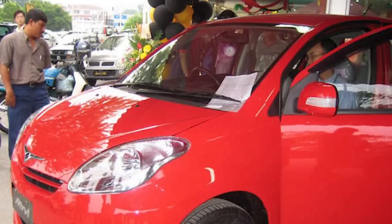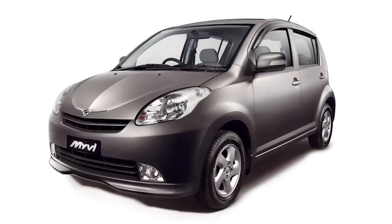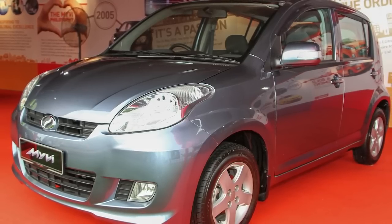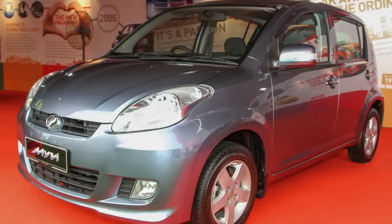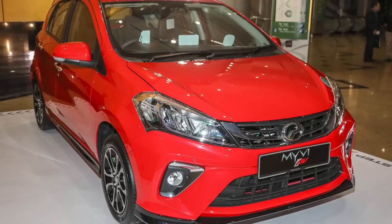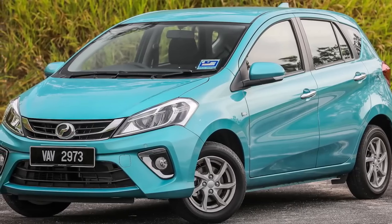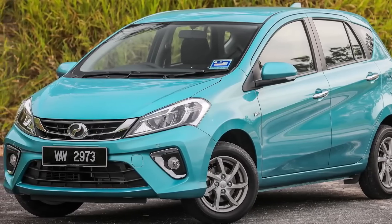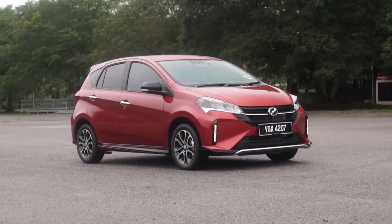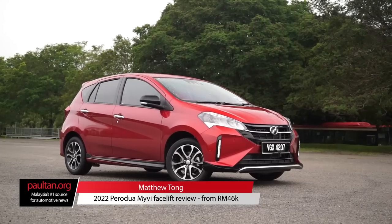Since its debut in 2005, the Myvi has consistently been the best-selling car in Malaysia. Perodua has sold over 1.3 million units to date, and sales average about 70,000 units annually. For the third generation model, nearly 300,000 units have been sold since its launch in 2017 — it is, on many levels, the nation's overachiever. My name is Matthew and this is my review of the 2022 Perodua Myvi facelift.